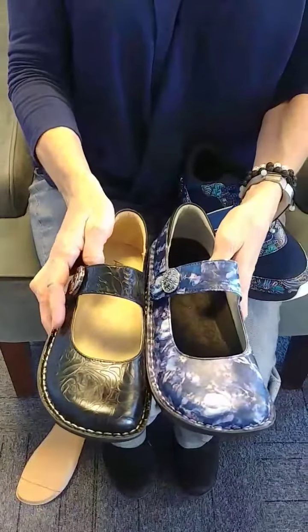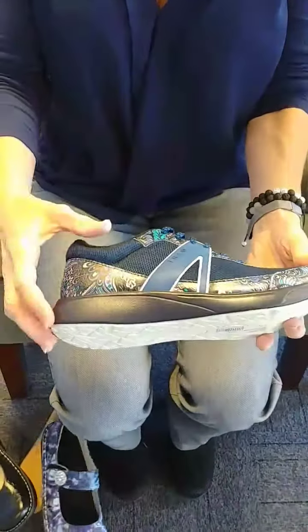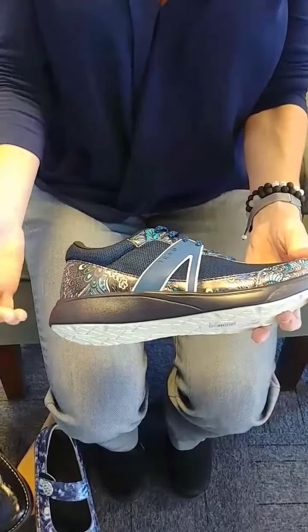The Paloma comes in these two colors, and then we also got a new color in our Track. All of the Tracks actually have a pedometer in the bottom of them, so it'll actually count your steps while you're wearing the shoe.